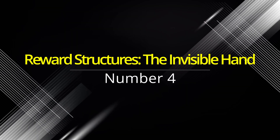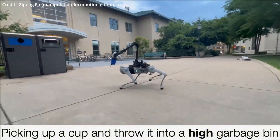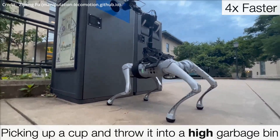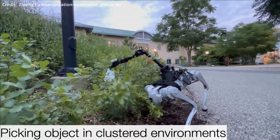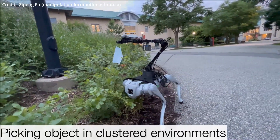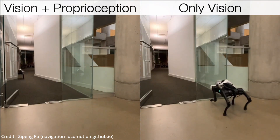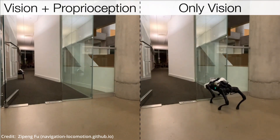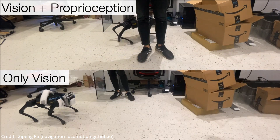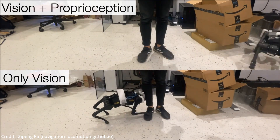Number four: reward structures — the invisible hand. To steer the robot in the desired behavioral direction, researchers use meticulously crafted reward structures that focus on various parameters such as velocity, energy conservation, and obstacle penetration. These carefully calibrated rewards provide the motivation for the robots to excel in their tasks, while discouraging undesirable actions.